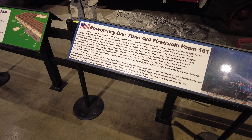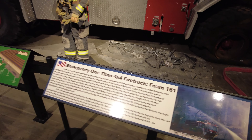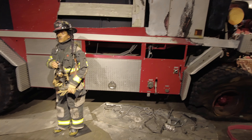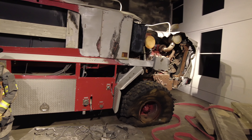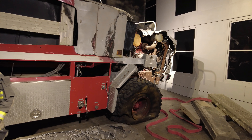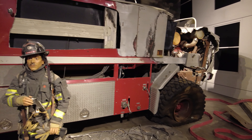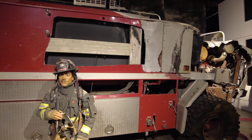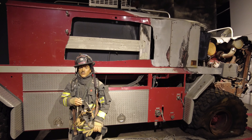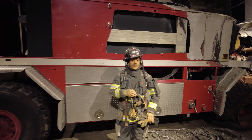This is Emergency One Titan Foam 161, which was present at the Pentagon on September 11th, 2001, and suffered massive damage on the right side when the plane crashed into the Pentagon. Basically the damage has been left as it was on that day, with the exception of this side panel which was cut out and removed so that it could stay with the Fort Myer Fire Department, where the truck was based out of.